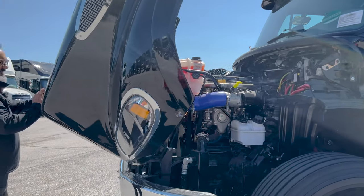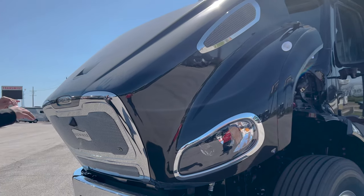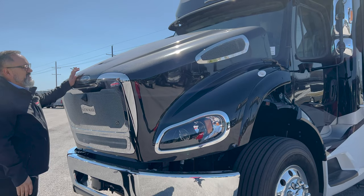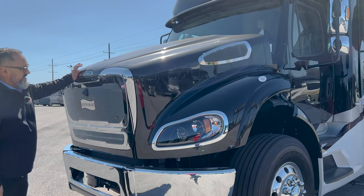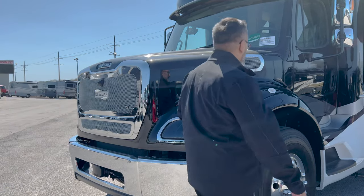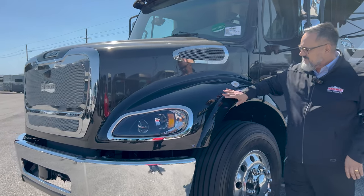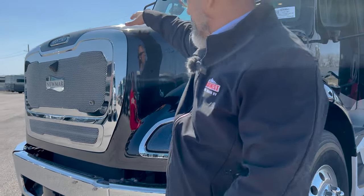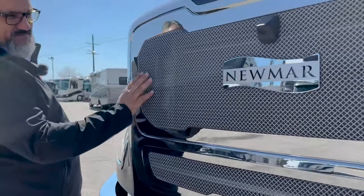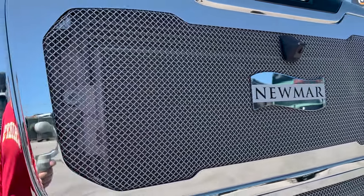Now with this hood, it does have a soft close — you actually need to give it a little push to go down so it doesn't just slam down on you. That's a nice safety feature, and if you had to wrestle this big old hood without soft close it would be rough on the body. They did equip this with a clear bra, so right up here in the front this whole front cap is protected. I love this beautiful billet grille with the Newmar badging — just absolutely gorgeous.